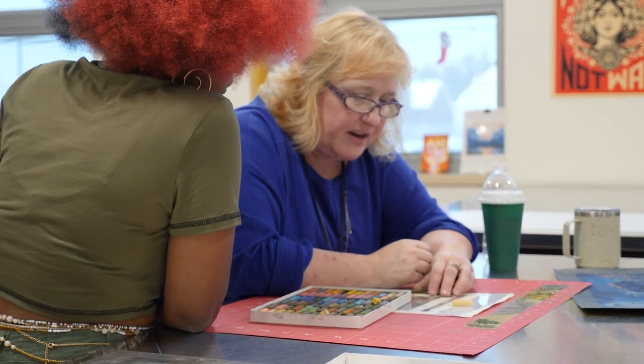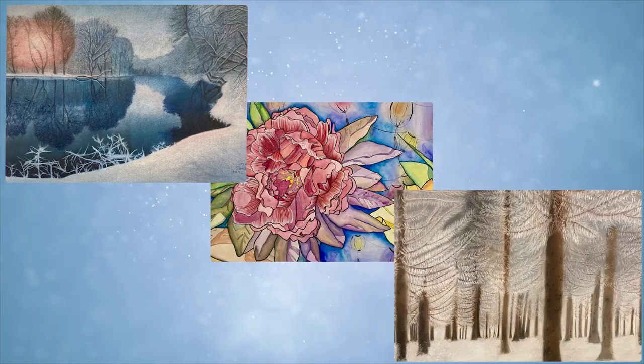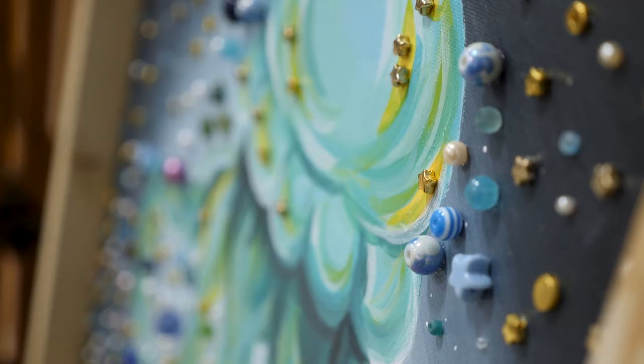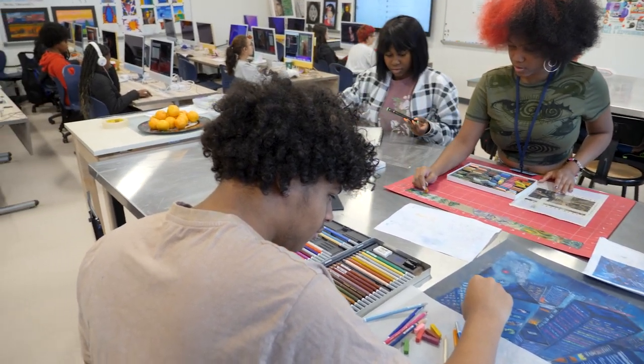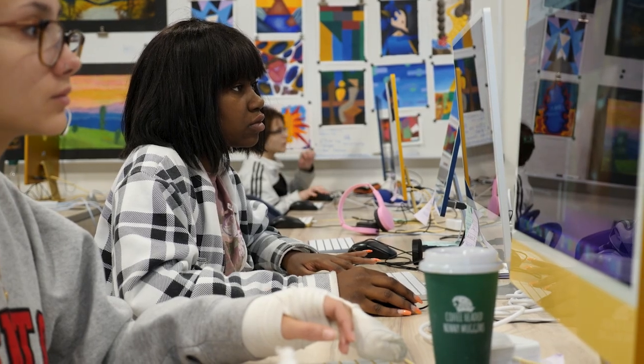That's what's going to create your depth in all that. Then they move into senior year, where we finish up Adobe Illustrator and InDesign. They also work on studio art, where they would create kind of like a body of work, a concentration. Seniors choose something that they want to really dig deep into.